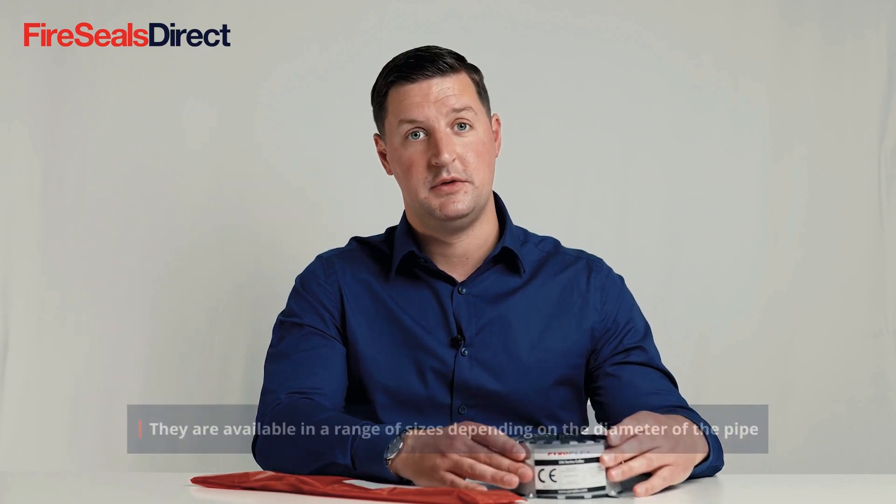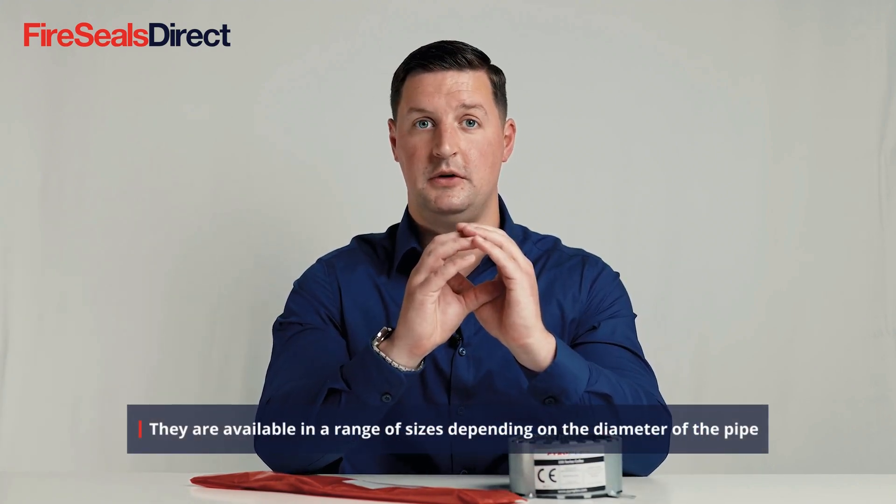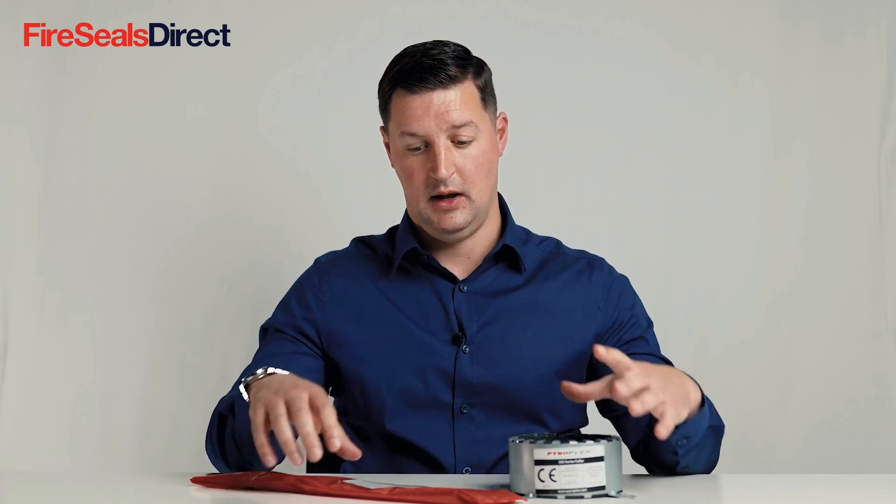They are available in a number of different sizes depending on which pipe you have passing through the penetration, and we have both two hour and four hour products.